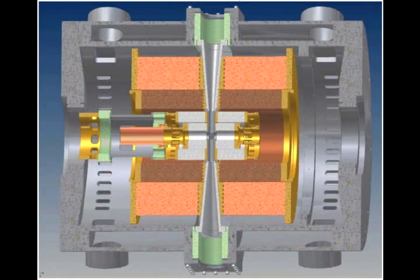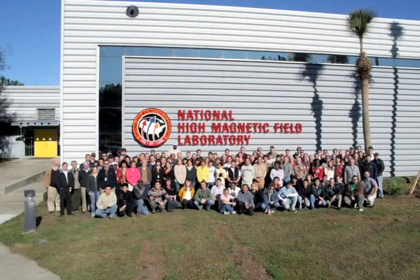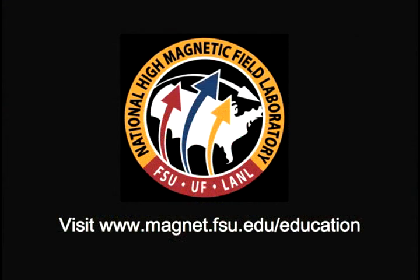Kind of makes you think about magnets in a whole new light. To find out more, come visit us in Tallahassee's Innovation Park, or visit us online at www.magnet.fsu.edu.